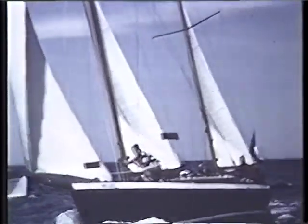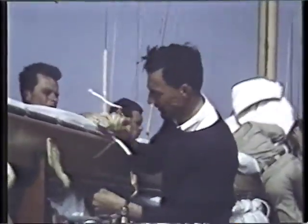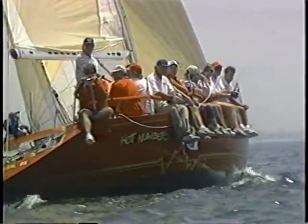A sailor really doesn't get very far without a crew. They become an essential element of sailing, handling just about every chore known. In recent years, the number of crew members has grown.